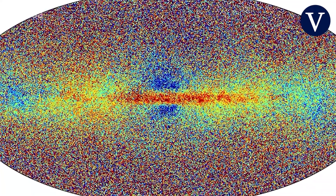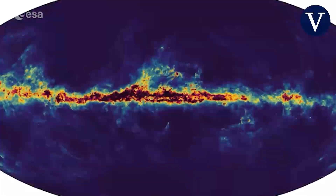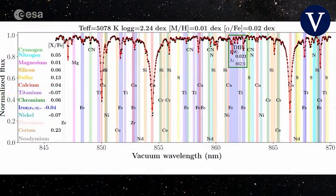New in this data release are spectra for a significant number of these stars and other objects, which can be used to accurately determine luminosity, temperature, mass and chemical composition.